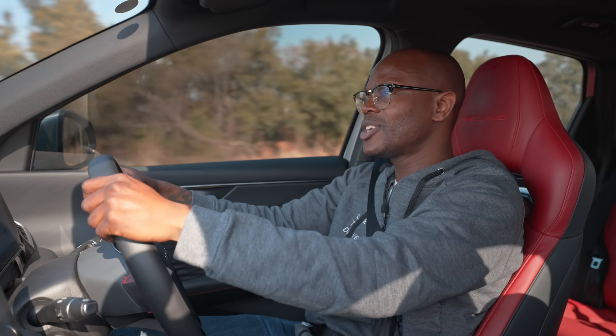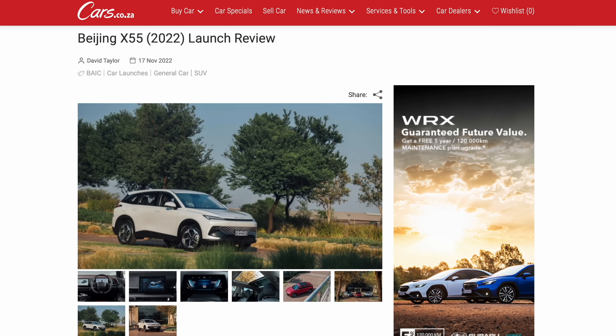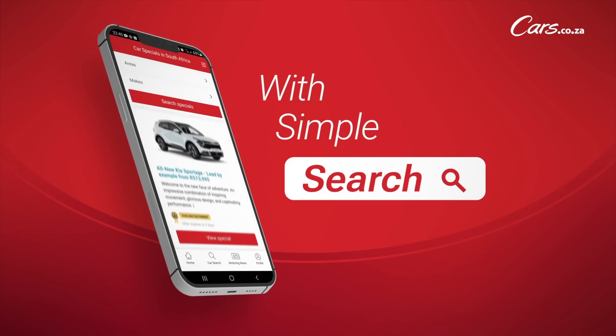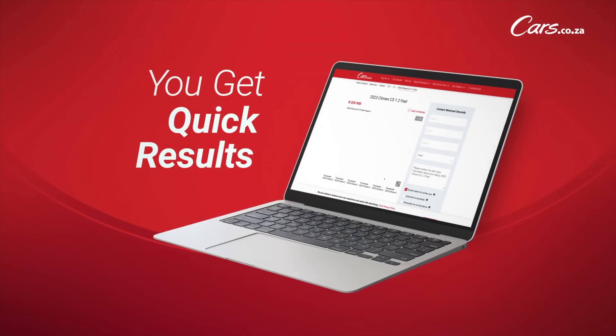If you need any more information, check out cars.co.za. Our esteemed colleague Dave the Car Guy wrote a launch piece on this car, so if you're looking for detailed analysis, it's worth checking out. And use the cars.co.za app to compare this car to any other car in the range.